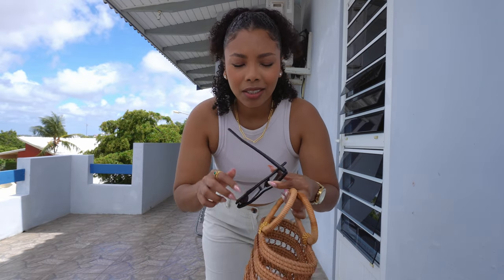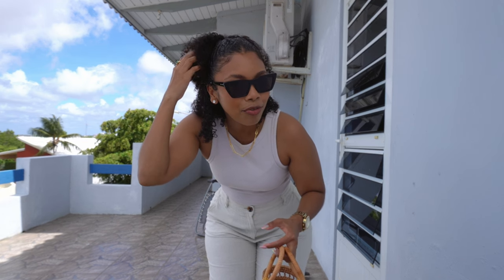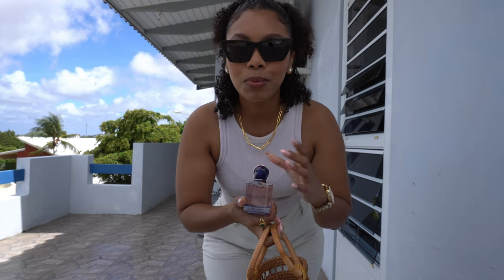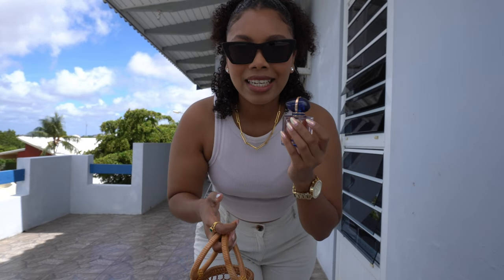I'm bringing my sunglasses because the sun is really coming through today. I did my hair in a half-up half-down style. For lipstick I'm using one from Charlotte Tilbury - so nice! And this perfume from Giorgio Armani - the intense one, a little more concentrated. It's super floral. To me this is just summer in a bottle, love it!